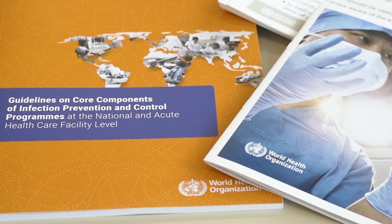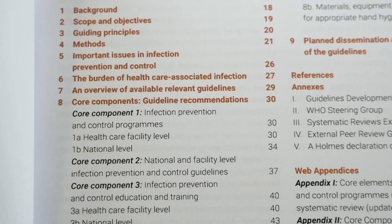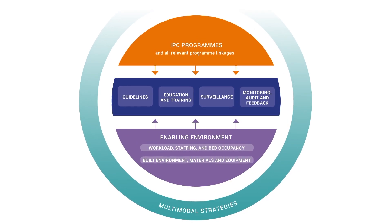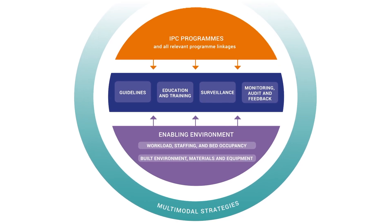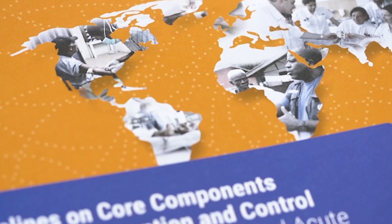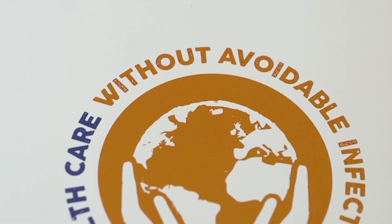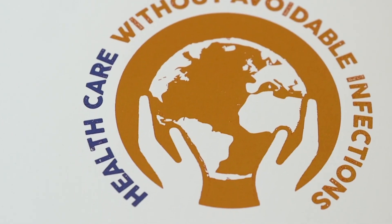Effective infection prevention and control can lead to more than 30% reduction of healthcare-associated infections. However, implementing the recommended core components isn't always easy and takes time and commitment. But there are great examples around the world that this is possible, even with limited resources. Countries and healthcare facilities engaging to do this will reduce infections and antimicrobial resistance and will save money. Most importantly, this will make patients safer and save lives.